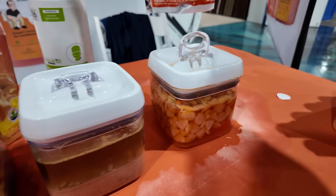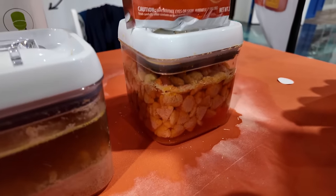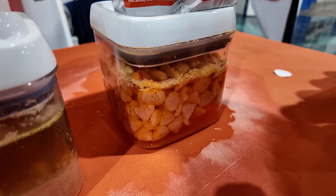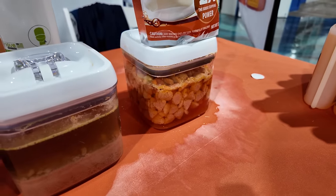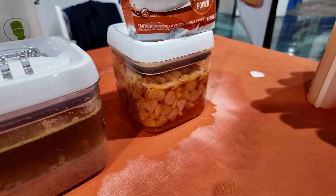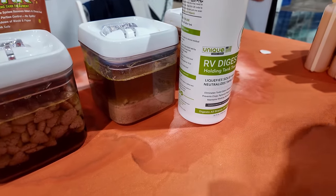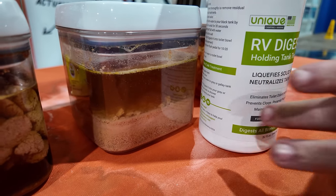First competitor right here was the TST Max. There was a little leak in this one, but as you can see, that didn't affect it at all. You can definitely see the orange in that — my guess is that it's very scent-concentrated. Next up was Unique, which did a fantastic job. You can still see there's a little bit there — it's a little chunky still.